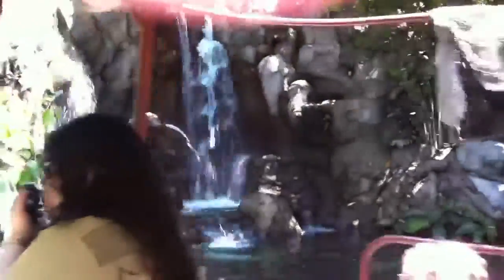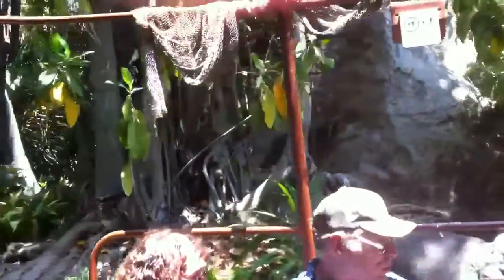Straight ahead, we have a little bird. Everyone, say hi, little bird. This is super cute — he's my favorite.